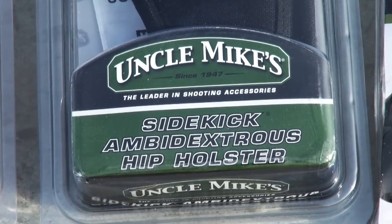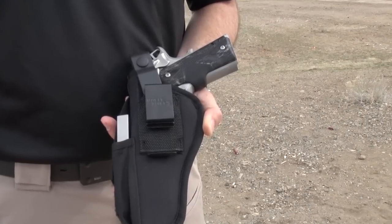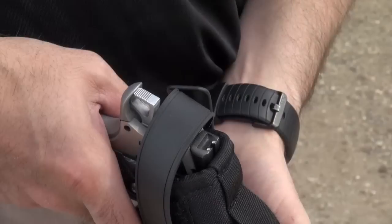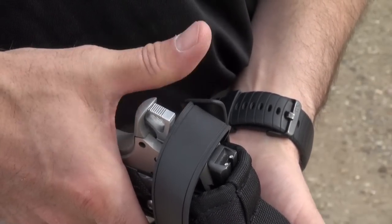The Sidekick holster is an ambidextrous hip holster that's not model-specific, so it can be used for a wide variety of pistols. It is made of rugged nylon and has a reversible spring steel clip that allows it to be worn either inside or outside the waistband. The non-stretch retention strap is easily positioned with the included strap-trap adjustment tool.